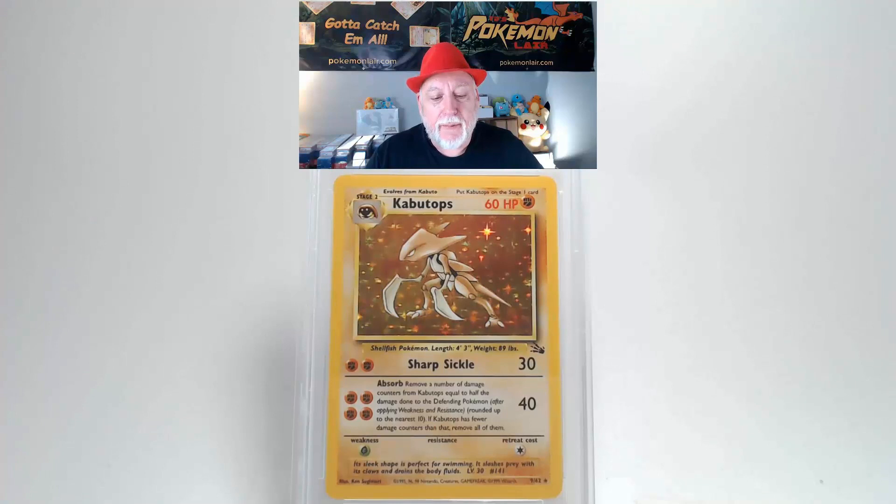Let's look at this 1999 Pokémon Fossil set Kabutops Holo, the number nine card. Looking at the front, the main surface looks really clean — no bends or creases. Looking at the holographics, there are some very minor scratches to the left of Kabutops' head and near its feet. Centering from left to right and top to bottom is all within tolerance. The corners and edges look really clean — I don't see any damage.